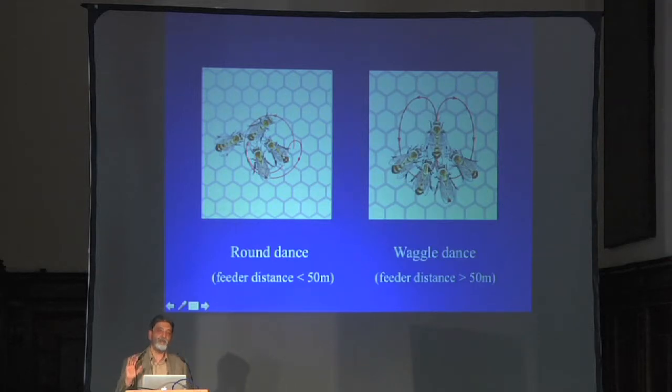The waggle dance typically happens when the food source is quite some distance away — typically more than 50 meters. But when the food source is very close to the hive, the waggle phase disappears and you just get a series of loops without waggling, called a round dance. The round dance code means: the food source is very close to the hive; look around a radius of about 50 meters and you'll find it. The waggle dance conveys distance and direction when far away; the round dance says something is very close.